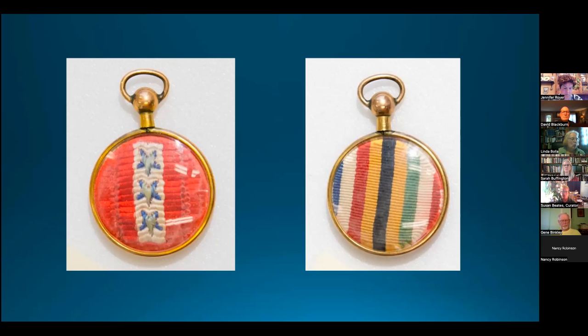The locket may have been worn by Catherine Mack Morrison to remember her husband, William Leverett Morrison, along with her two brothers — Fred Mack and Charles Watson — who served as soldiers.